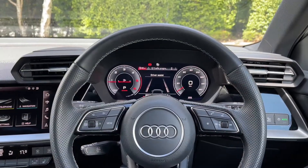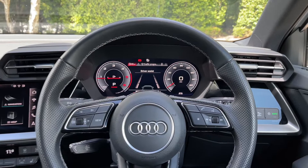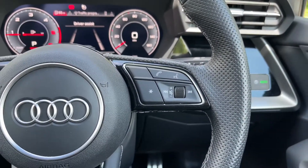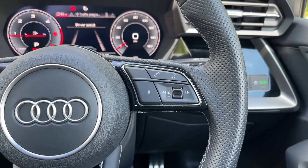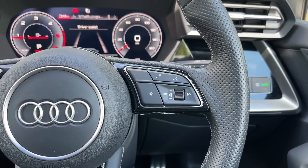Taking a look from the driver's perspective, we have that flat-bottom full leather multi-function steering wheel, which to the right houses the controls for volume up and down. We have the voice command button, the telephone answering button, as well as a customisable star button which can easily be changed in the car's settings menu.